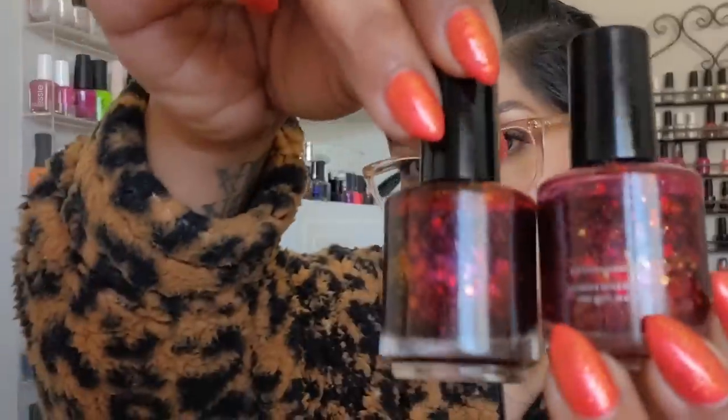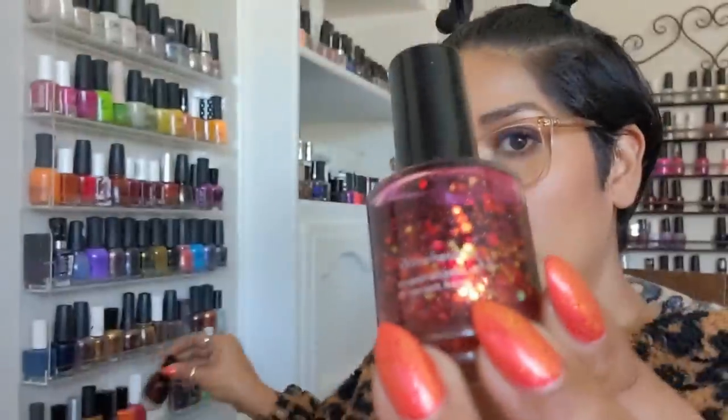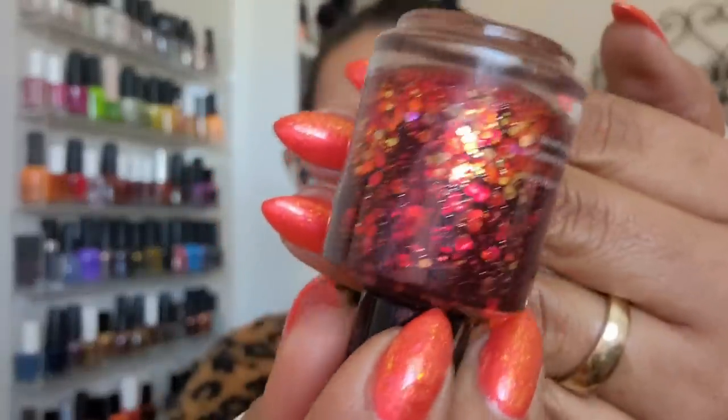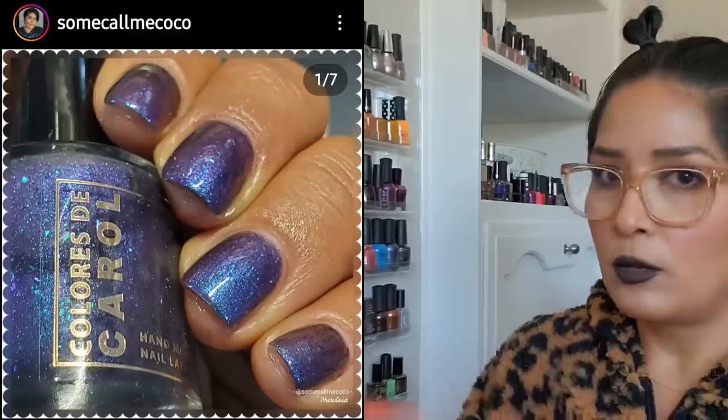I've been wearing 'Be Positive' from 90 Lacquer. I've neglected 'Leaf of Faith' from KB Shimmer for a long time — it has a red jelly base that's not orange like Colores de Carol; it's a little more pink and cooler. It has metallic glitters, some golden and some silver, that reflect a brighter red because of the jelly base. This is fall in a bottle and I may use it as a topper.